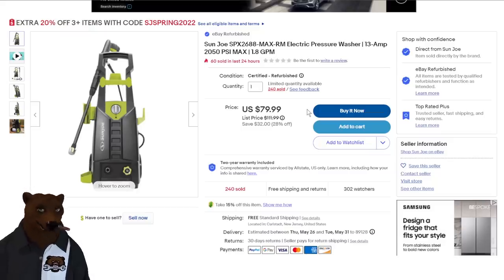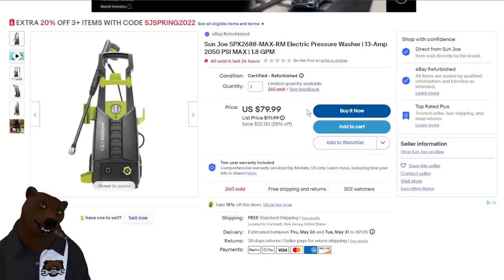Also from Sun Joe on eBay: their pressure washer, 13 amp, rated at basically 2000 PSI, 1.8 GPM — just your standard pressure washer for $80.